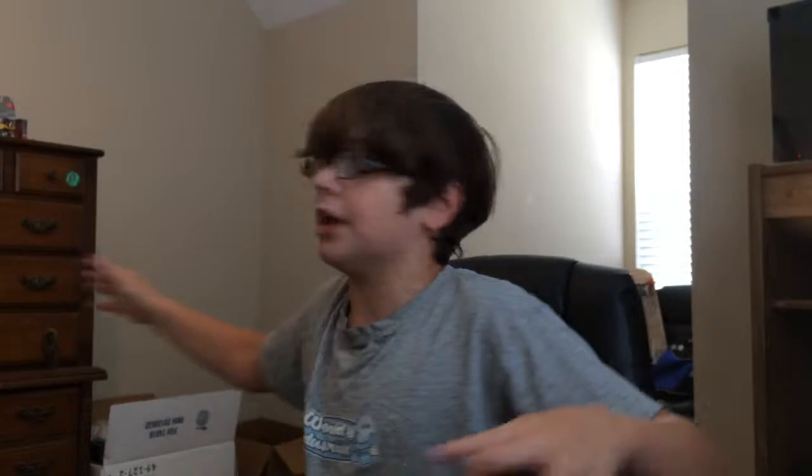Hey guys, welcome back to another video. Today I'm going to be showing you guys around the office more. I love how my office is set up, and I have cleaned it up in the past couple of weeks since I last made the other office tour. If you haven't checked that, I'll put the link to it down in the description below. So yeah, let's get right into this office tour, shall we?